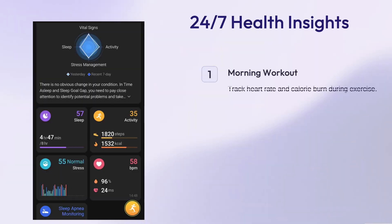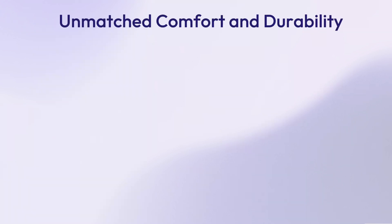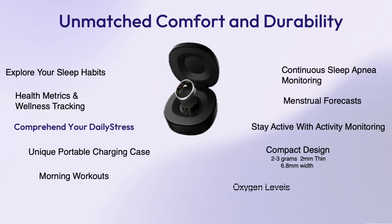The Rincon Generation 2 offers an all-in-one solution for comprehensive always-on health monitoring. All data is synced with the Rincon app, which provides interactive charts, summaries, and personalized health recommendations based on 24/7 data tracking — such as morning workouts tracking heartbeat and oxygen levels, as well as while studying, taking exams, being in a meeting, and evening relaxation and sleep.